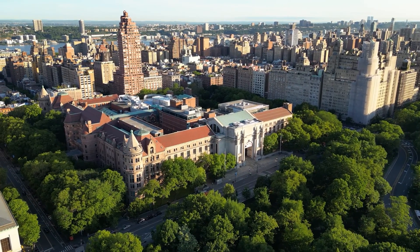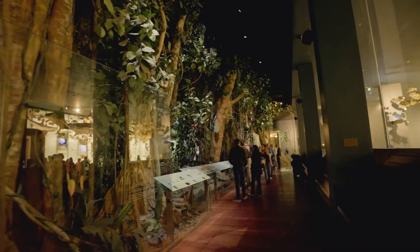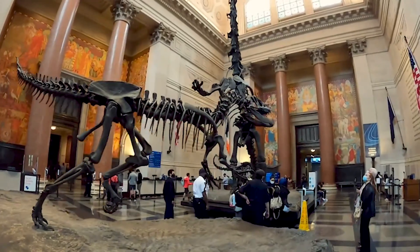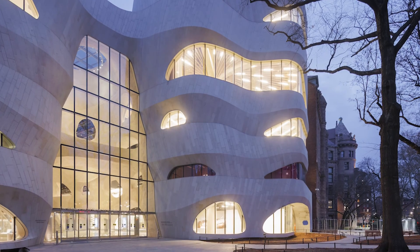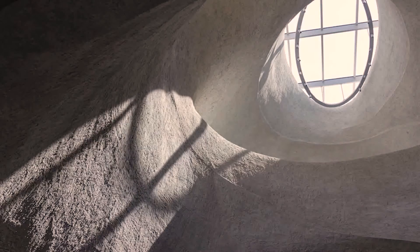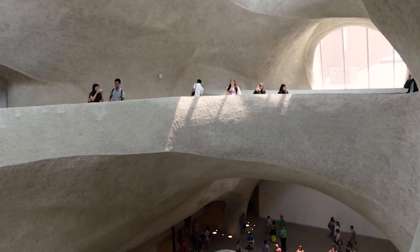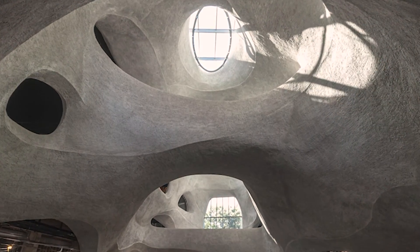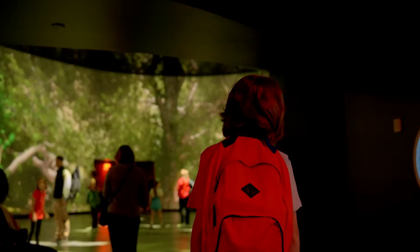In the heart of the world's most vibrant city lies the American Museum of Natural History. With over 150 years of experience in innovative scientific research and exhibits, its spectacular new expansion building, the Richard Gilder Center, continues this tradition by hosting a futuristic venue built specifically for immersive experiences.